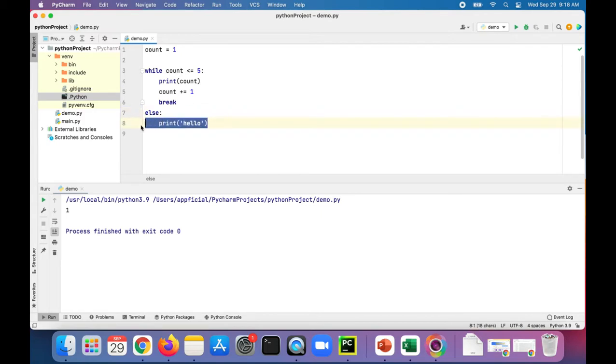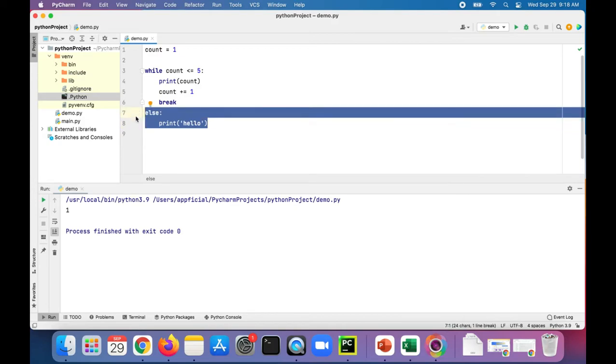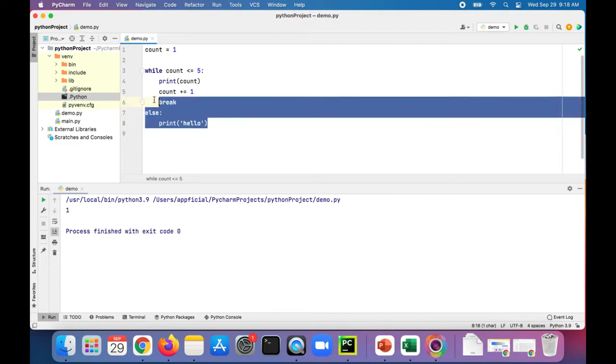You can think of this else block as code that you want to execute only if you know the loop completed a full cycle, or iterated through an entire list if we had a list.